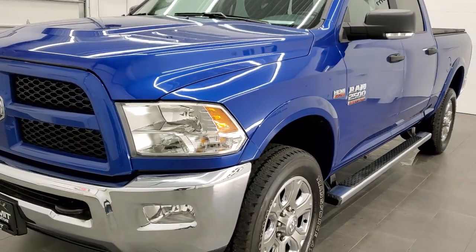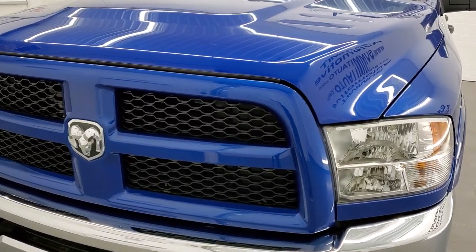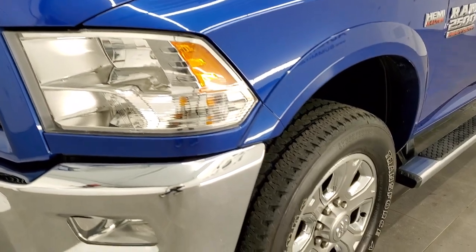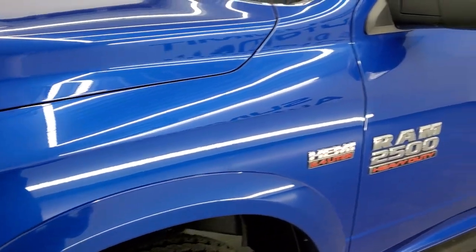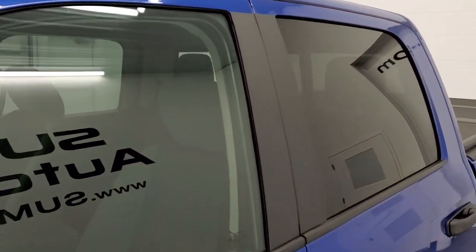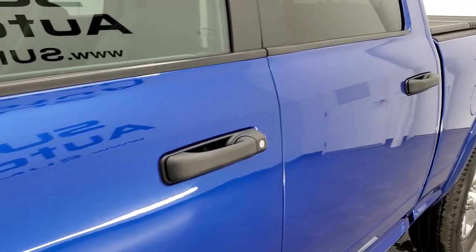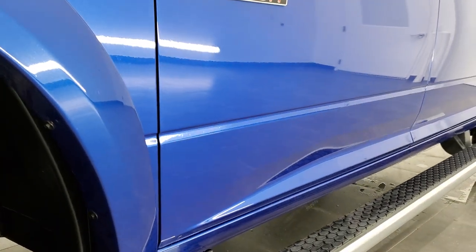Blue Streak Metallic is the color. We shoot all of our videos in 1080p, 60 frames per second. So if you have HD capabilities on your computer, tablet, or smartphone device, turn them on right now because it is definitely your best way to check out the quality and condition of the truck before seeing it in person. If you'd like to check out all the photos on this truck, in the upper right-hand part of your screen is a link to our website.